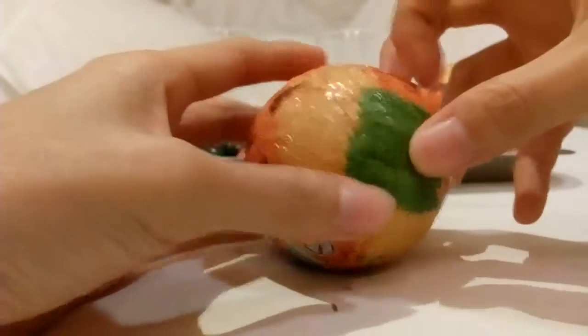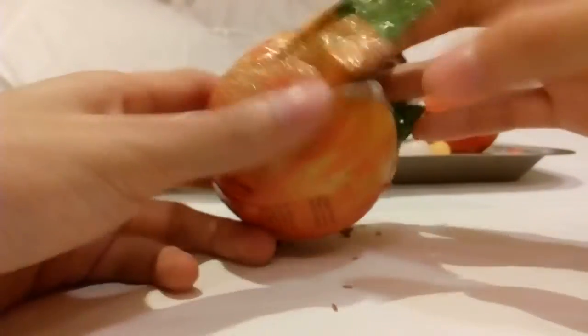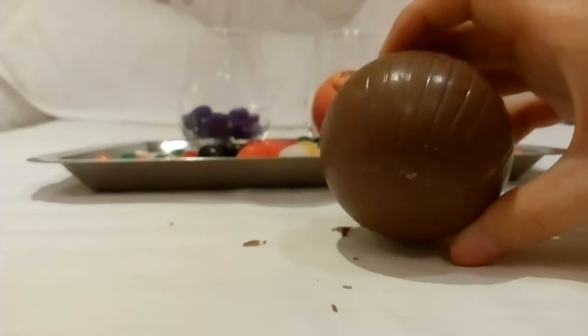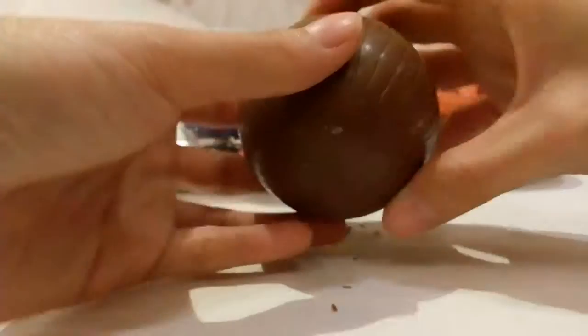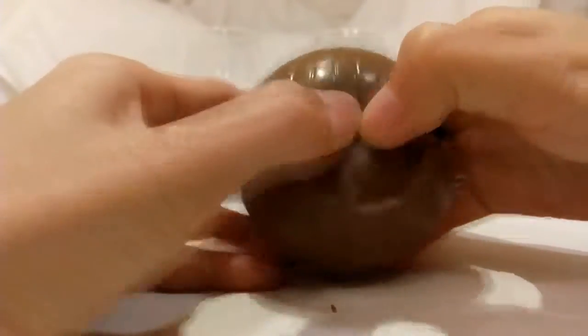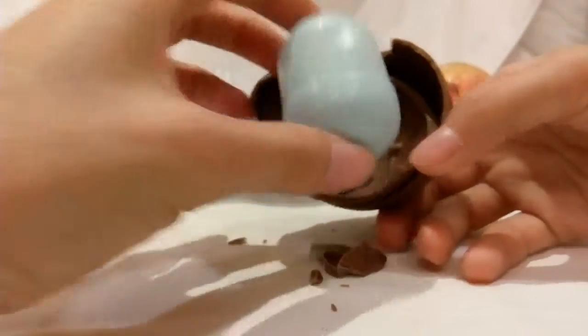Pumpkin number two. This is a chocolate bowl. Good chocolate taste!